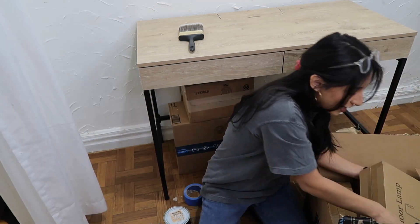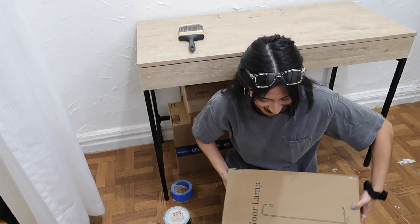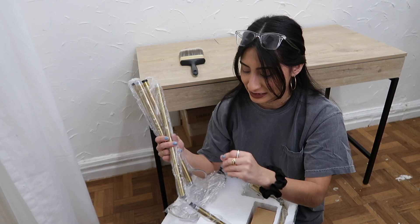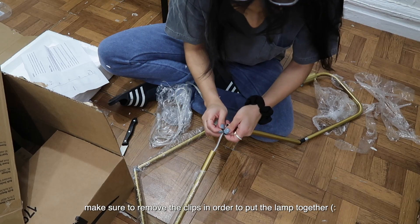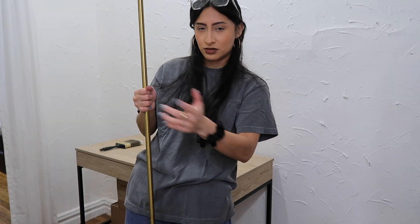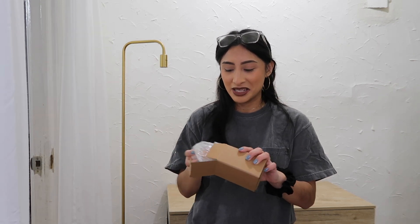I'm so excited — I haven't even told you guys my theme. It's oak wood and black, so I got this floor lamp for about $28. Opening it up I realized I actually got gold accents — so I lied, my theme is oak, black, and accents of gold. After assembly I just had to tighten the screws and add the light bulb, which thankfully comes included.